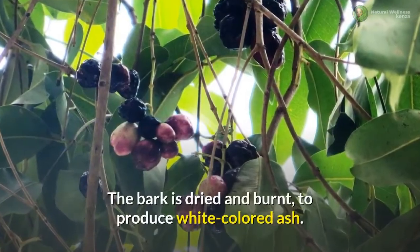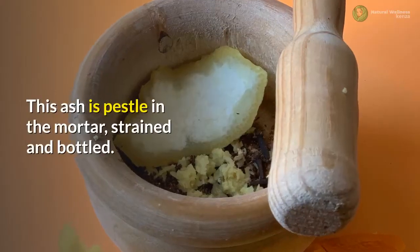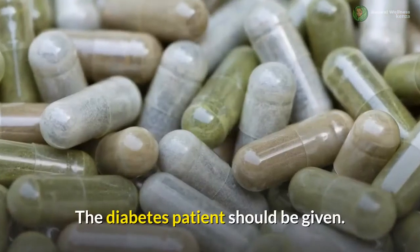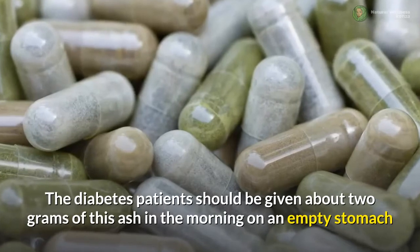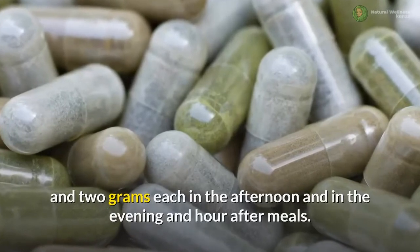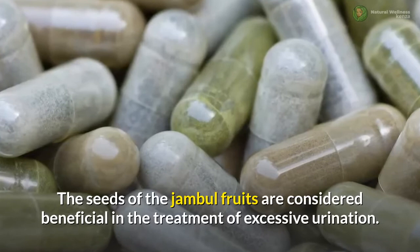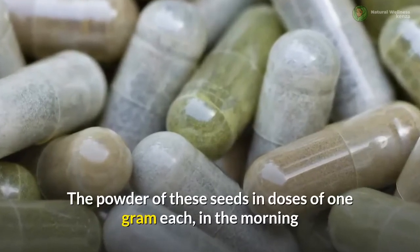The seeds are dried and powdered. This powder mixed with water, taken three or four times daily, reduces sugar in the urine and allays thirst. In Ayurveda, the inner bark of the jamble tree is considered valuable in treating diabetes. The bark is dried and burnt to produce white-colored ash, which is pestle in the mortar, strained, and bottled. The diabetes patient should be given about 2 grams of this ash in the morning on an empty stomach and 2 grams each in the afternoon and evening, an hour after meals. The powder of jamble seeds, in doses of 1 gram each in the morning and evening, is effective in controlling excessive urination.